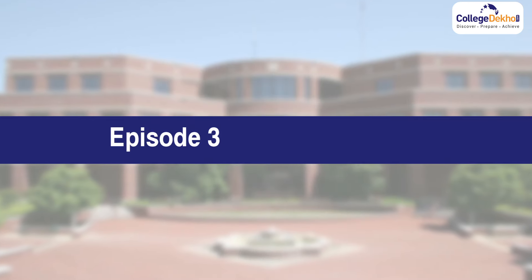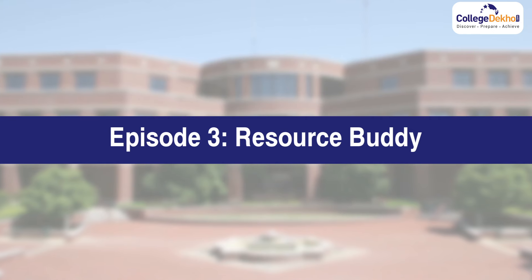Resource Buddy is a one-stop destination for you to get all the information regarding the college of your choice, news and articles related to the college, and you can also participate in question and answers related to your shortlisted college. This will solve a lot of your problems. Let's have a look at Resource Buddy.